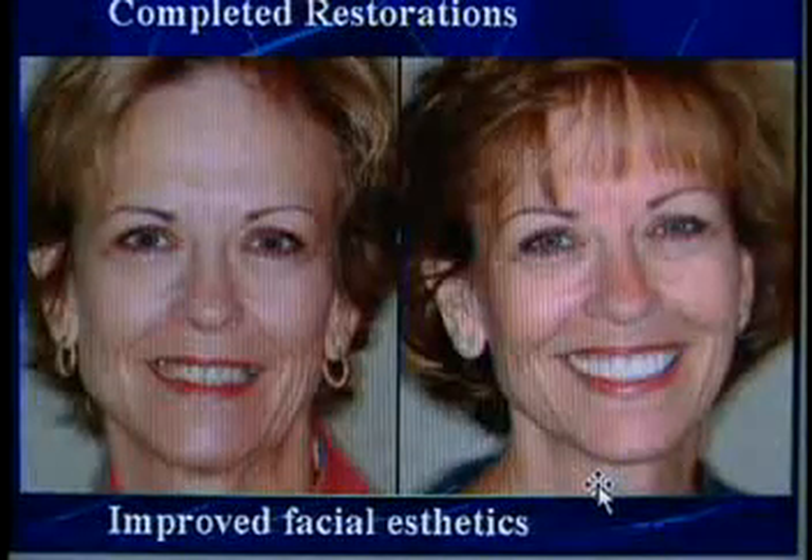You be the judge. Does this person look older in the photograph on the left? That was Sue Strickland before cosmetic dentistry. Notice the difference in her lips — the teeth are wider and they're fuller. They take up more of my mouth, and that I really like.